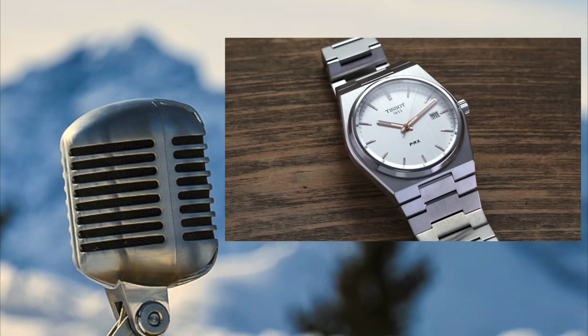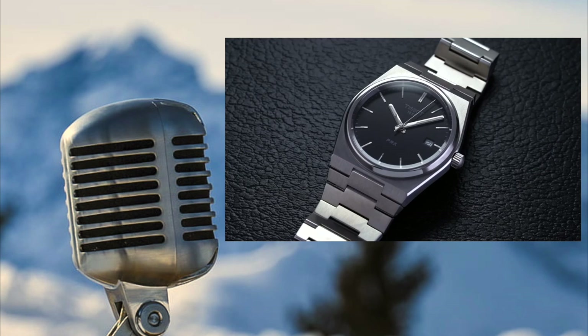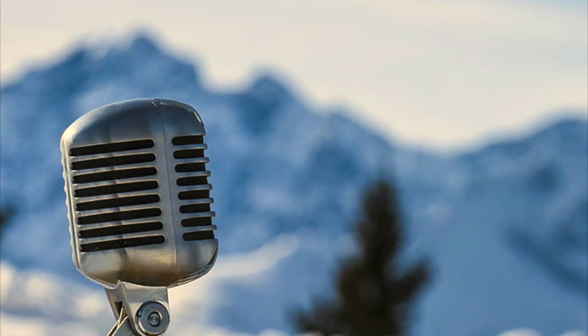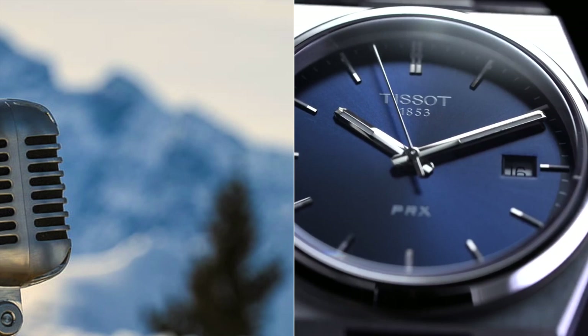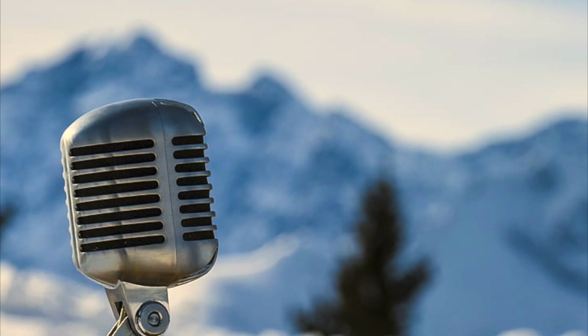It has a hint of sportiness because of the 100 meters of water resistance and the integrated bracelet. Now for a lot of people, because you can buy the Quartz version for only about $350 — half the price — a lot of people are going to be torn between the Quartz and the automatic version. For me personally, it's a no-brainer: I would go for the automatic. I've heard that the Quartz version's seconds hand does not exactly hit the hour or minute indicators, which would drive me insane. And I just hate the clicking. I also love the waffle design that the automatic comes in, but the Quartz does not.